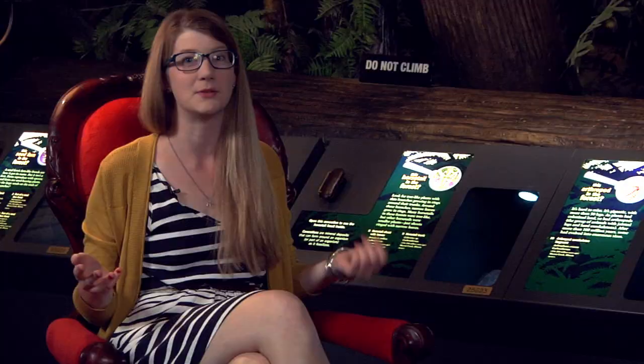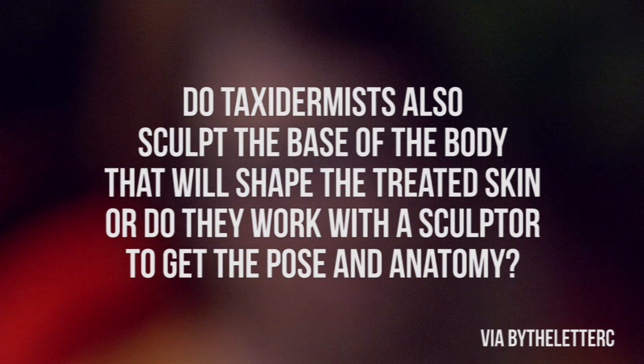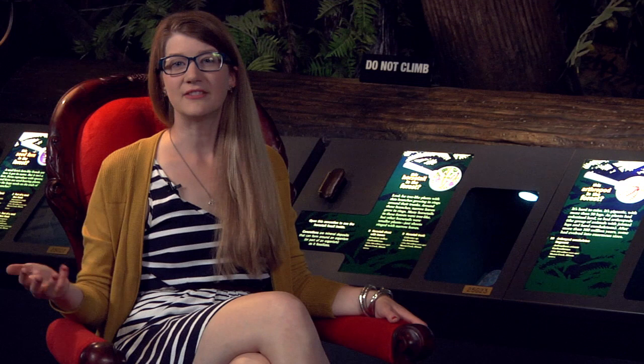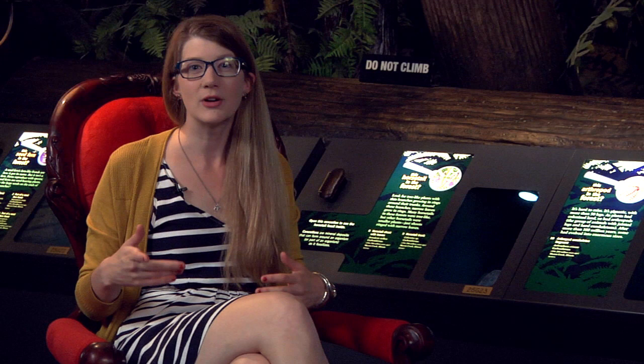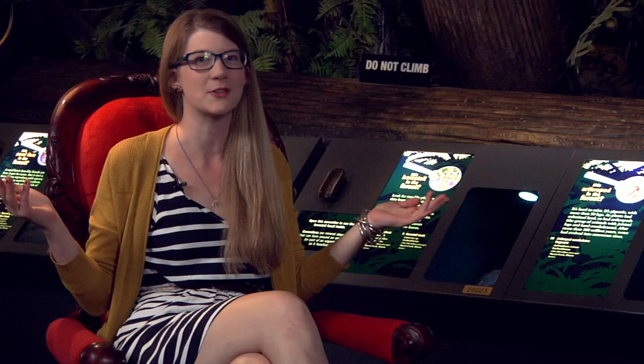By the Letter C asks: do taxidermists also sculpt the base of the body that will shape the treated skin, or do they work with a sculptor to get the pose and anatomy? The taxidermists are the sculptors. Taxidermy is as much of an art form as it is a science. All taxidermists have to be avid observers of nature, because it is their job to recreate the essence of life after death. If you're interested in a career that marries both science and art, the first obvious choice is scientific illustrator, the second is to probably pursue taxidermy — but there are other career options available too.